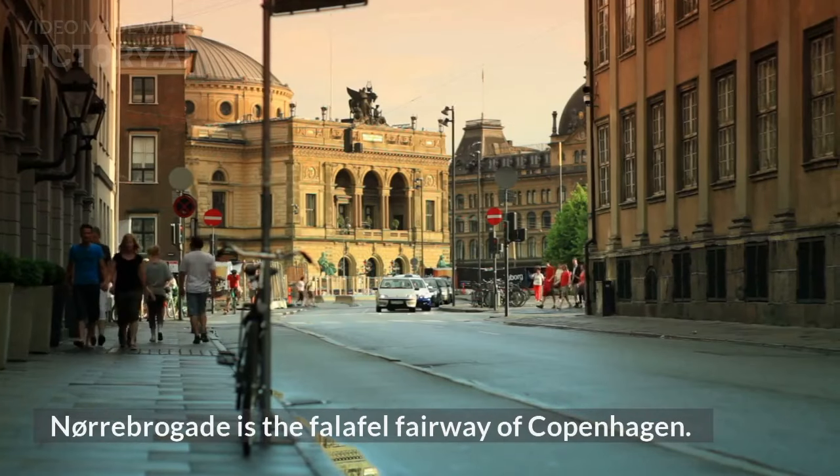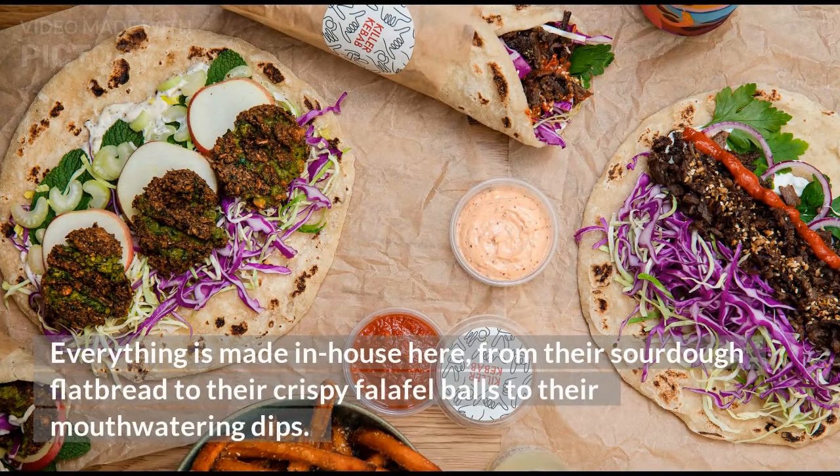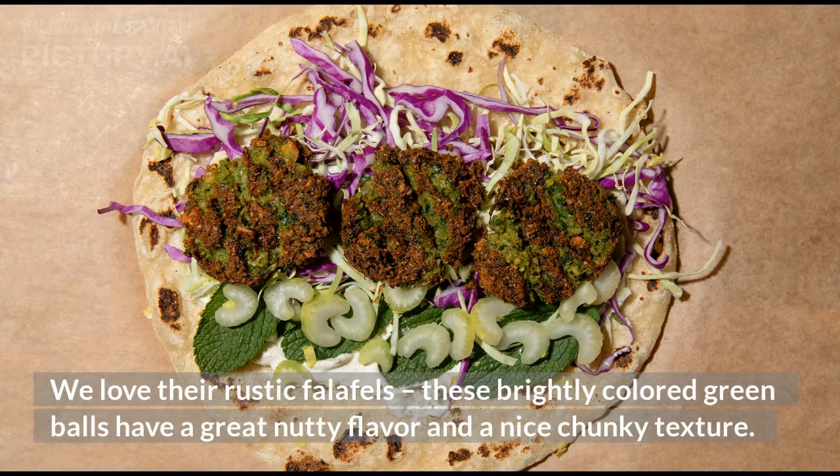2. Killer Kebab, Killer Falafel, 85 Danish kroner. For a more modern take on a falafel wrap, Killer Kebab in Vesterbro has become our go-to. Everything is made in-house here, from their sourdough flatbread to their crispy falafel balls to their mouth-watering dips. We love their rustic falafels — these brightly colored green balls have a great nutty flavor and a nice chunky texture.